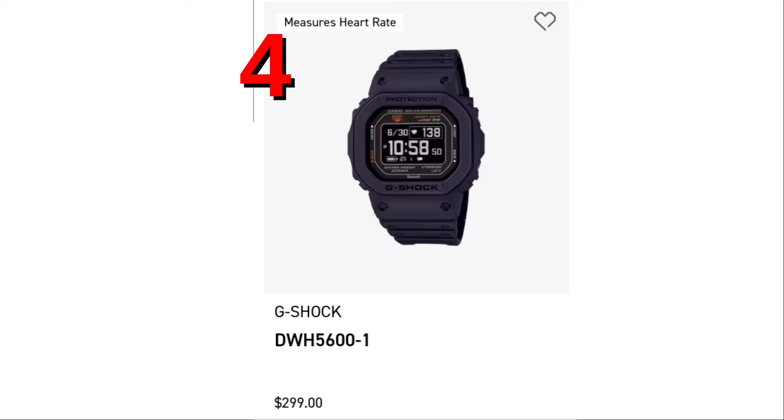Number 4 is the biggest surprise of the top 24 for February 13, 2024. The DWH5600 leapfrogged its bigger brother to get to spot number 4. This is the one that was panned by the G-Shock GigaChads when it came out. Well, a lot of people are finding out about the DWH5600, and they've brought it into spot number 4.